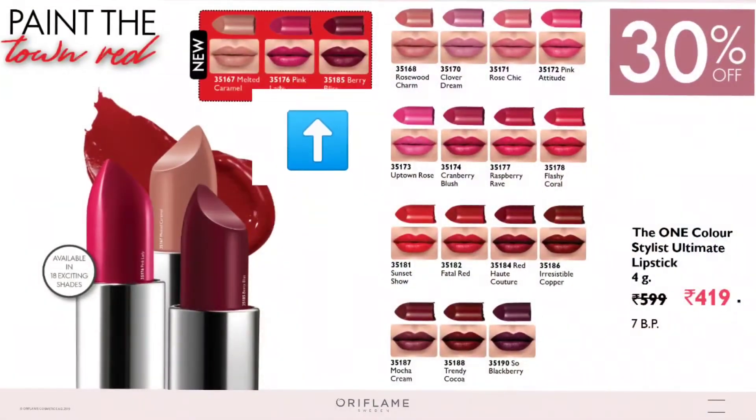The Color Stylist Ultimate Lipstick is very popular. The reason for its popularity is its long-lastingness — it stays almost the whole day on your lips, hydrates your lips, has an amazing chocolatey fragrance, and comes in 15 unique shades. This month Oriflame is adding three more shades to complete the collection, and you can get this lipstick at a flat 30% discount.